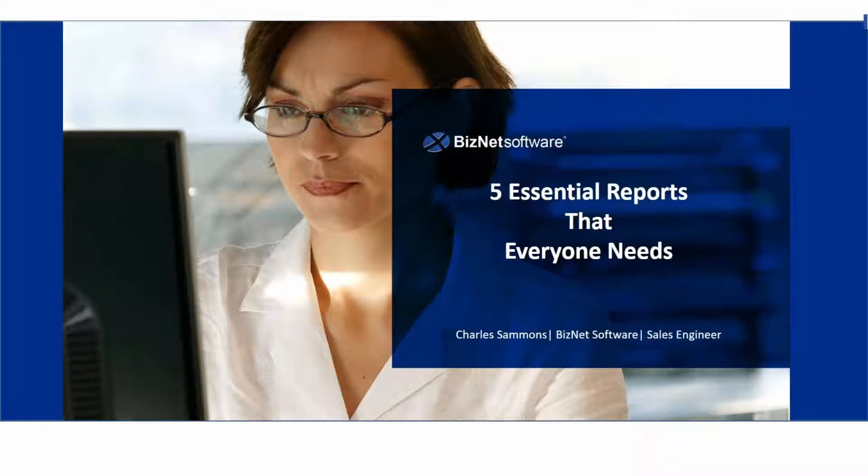Welcome. Thanks for being with us today. My name is Charles Sammons, and I'm a sales engineer at BizNet Software.